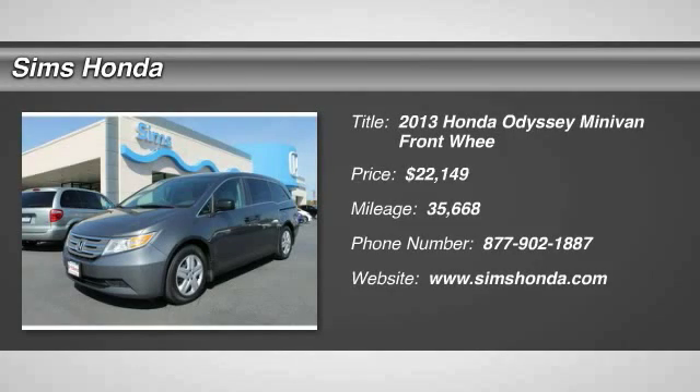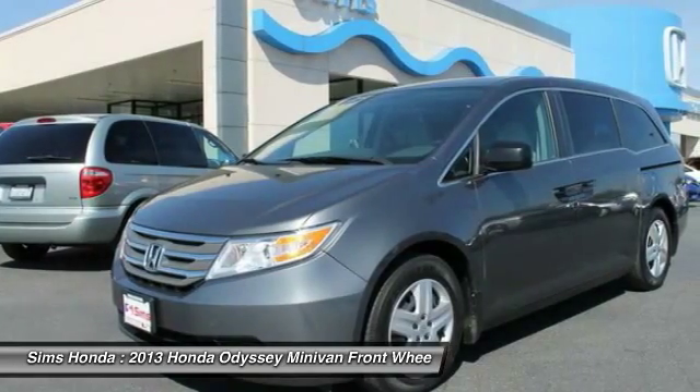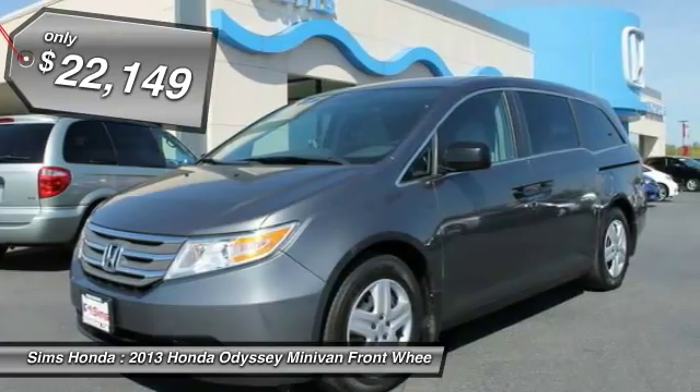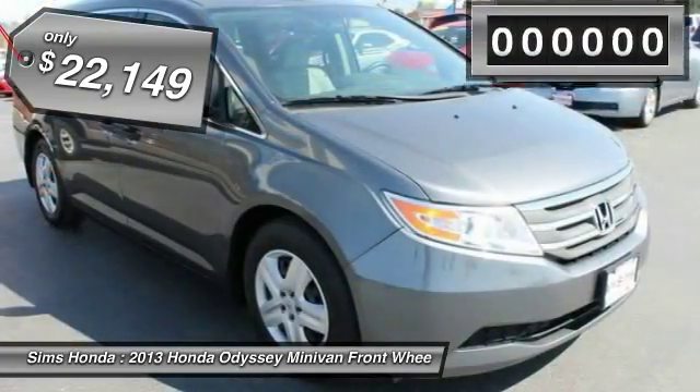The 2013 Odyssey. The Honda Odyssey is a showcase of distinguished style, captivating technology, and advanced safety features. A must for all families, and is priced below $25,000.